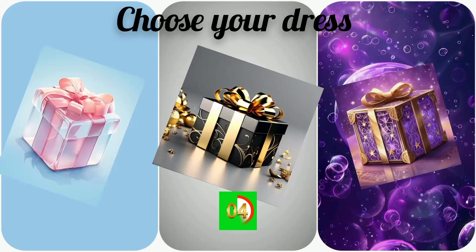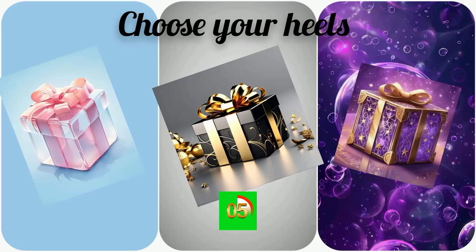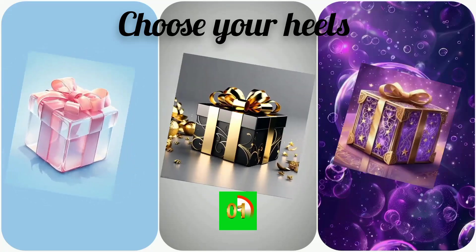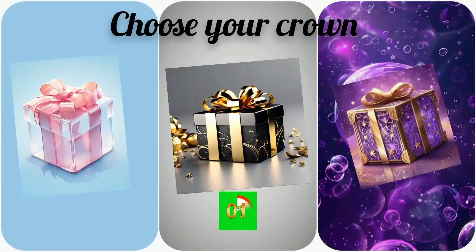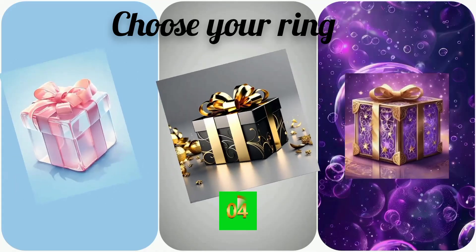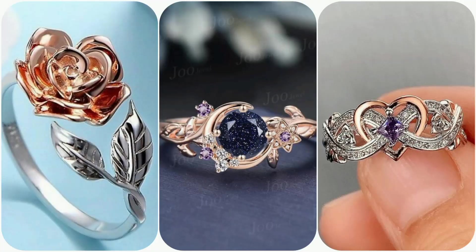Choose your dress. Choose your heels. Choose your crown. Choose your ring. Choose your bracelet.